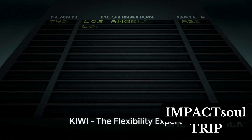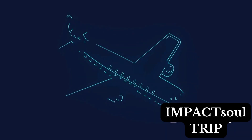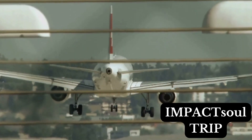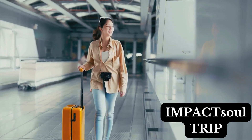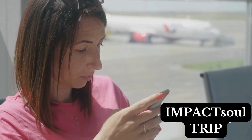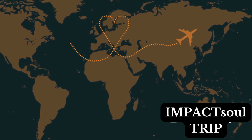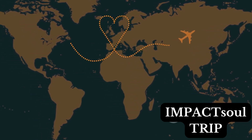First up, we have Kiwi. This platform offers an impressive amount of flexibility when searching for flights. It's renowned as a positioning flights tool. What's a positioning flight, you ask? Imagine you need to get to a specific airport to catch a flight on your preferred airline — that initial flight you take to get to your desired airport is a positioning flight. Kiwi helps you find these flights with ease, enabling you to start your primary trip from the airport of your choice.